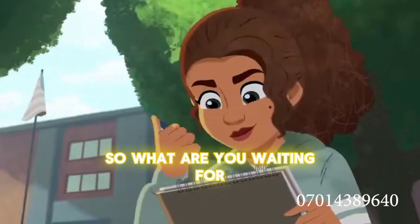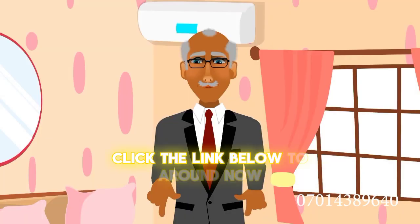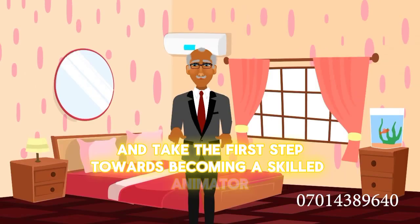So what are you waiting for? Join us today and start your journey in animation. Click the link below to enroll now and take the first step towards becoming a skilled animator.